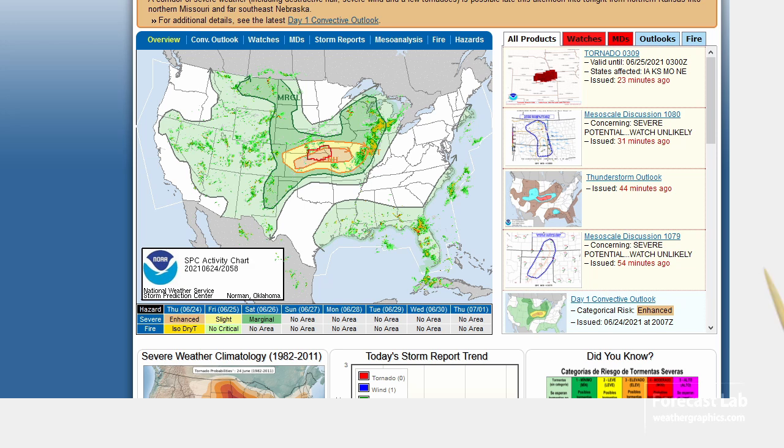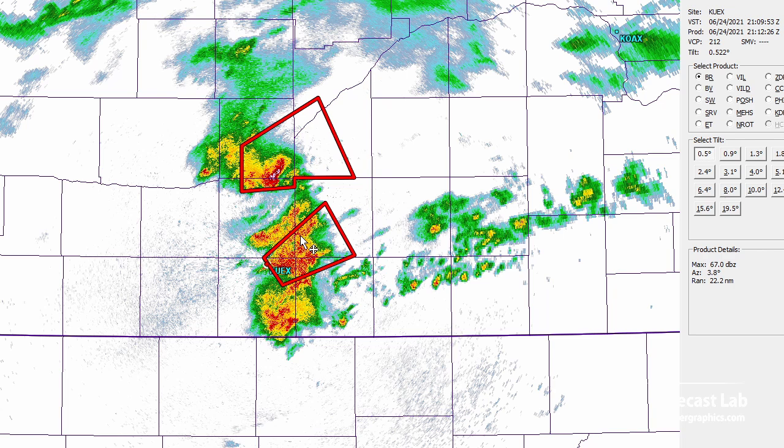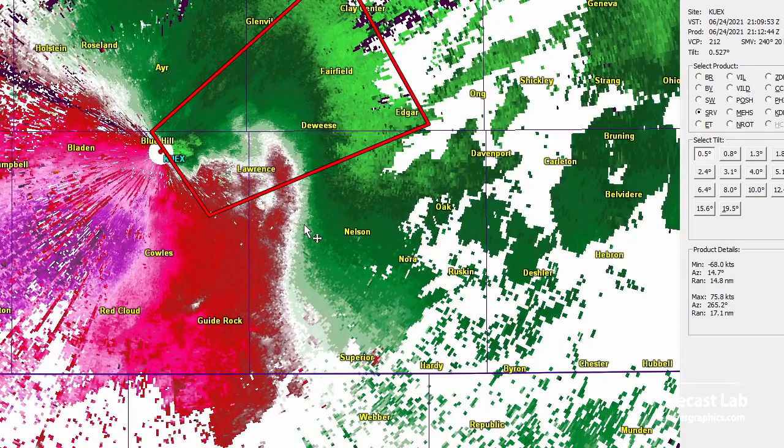The Storm Prediction Center has an enhanced risk for northern Kansas along Interstate 70 up into northern Missouri, and they've got a tornado watch in effect for that part of Kansas adjoining Nebraska. Here's what we have at recording time — a couple of good-looking hailstorms possibly, with severe thunderstorm warnings. Storms appear to be moving towards the east, and we'll check them out for rotation. They're not showing much in the velocity field yet, but if we give it another 30 to 45 minutes we should start seeing some of those circulations come together.